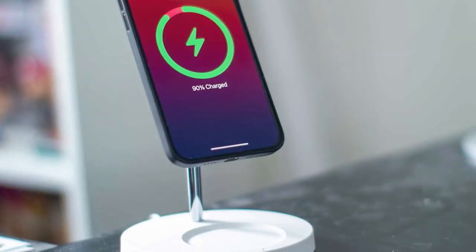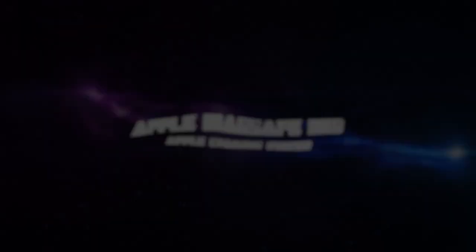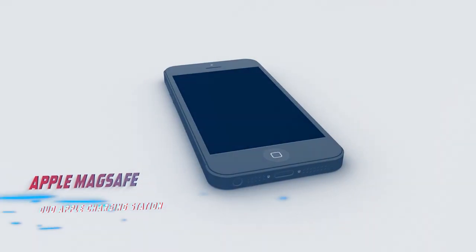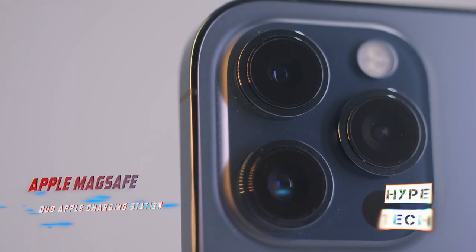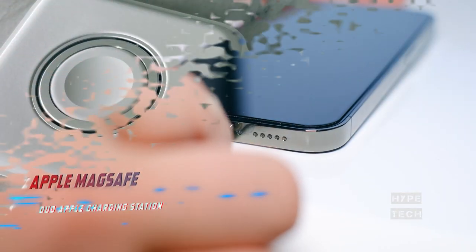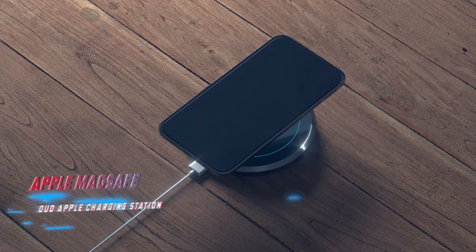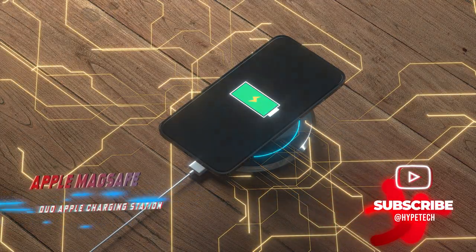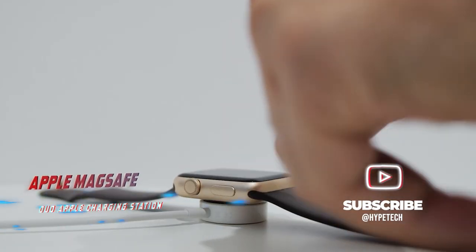At number three, the Apple MagSafe Duo Apple Charging Station. Pros: extremely portable, charges devices at the fastest speeds possible. Cons: pricier than the competition but still doesn't come with a power adapter. The MagSafe Duo charger has a significantly smaller footprint than other charging stations — it even folds in half and can be put in a pocket. The left side is MagSafe-compatible and caters to charging smartphones or AirPods, while the right side is designed for an Apple Watch.